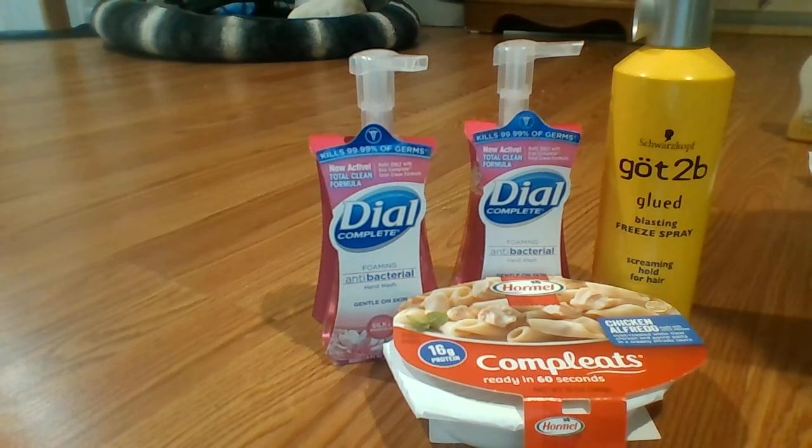Anyway, this haul at Walgreens — this tiny little haul — ended up being a $3.13 moneymaker. Thanks so much for watching, happy couponing, bye!